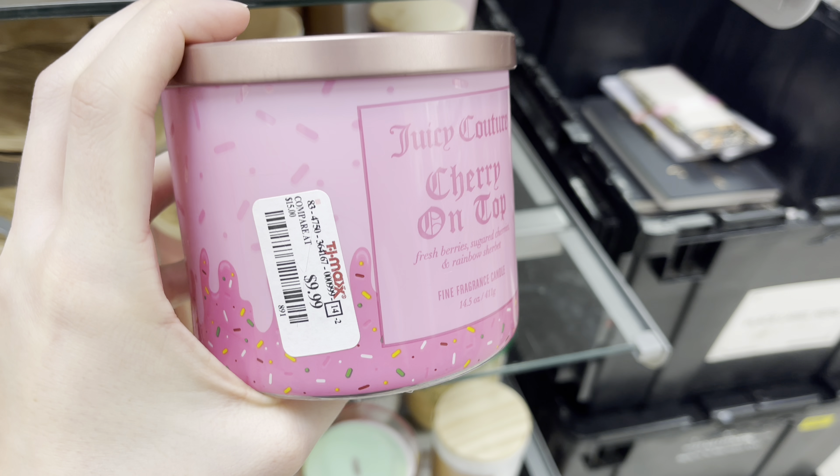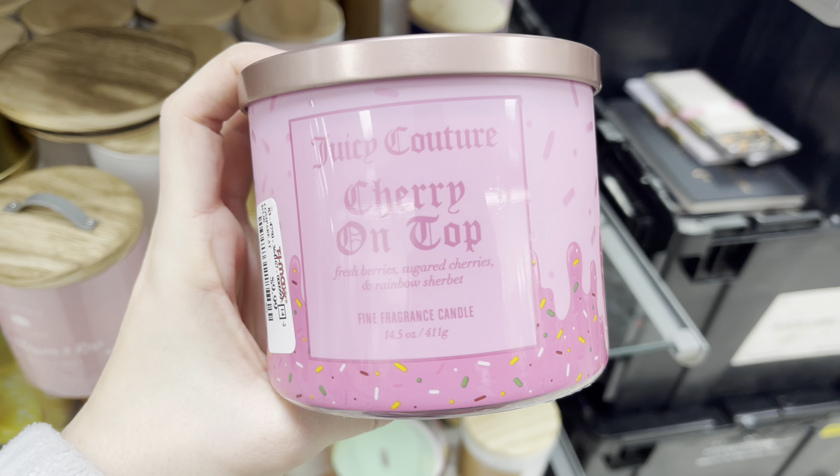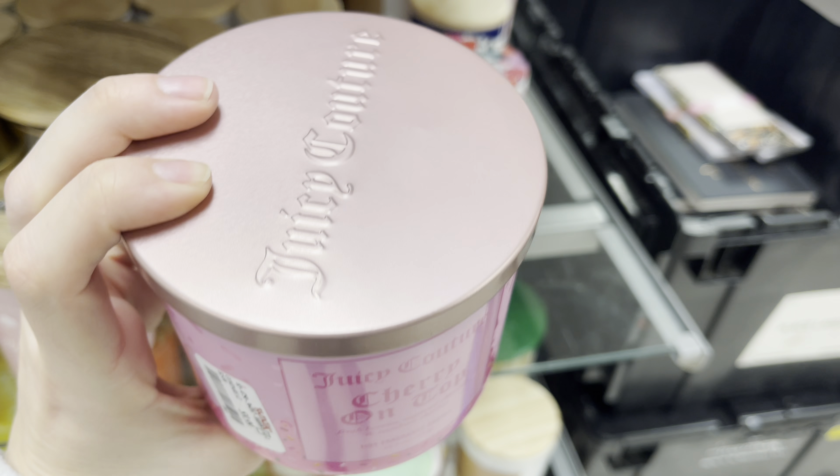Next over in the candle section I found several candles. This one is the Cherry on Top and it was $9.99.